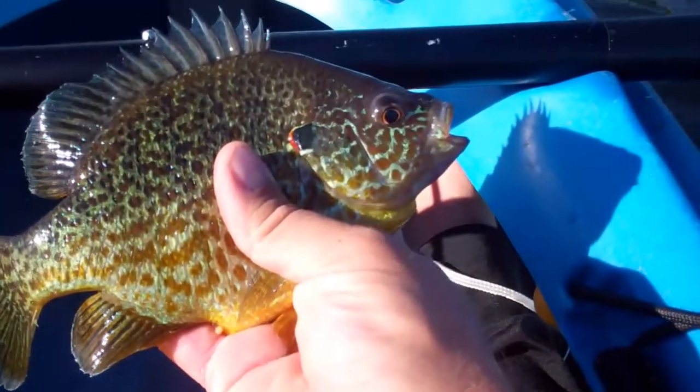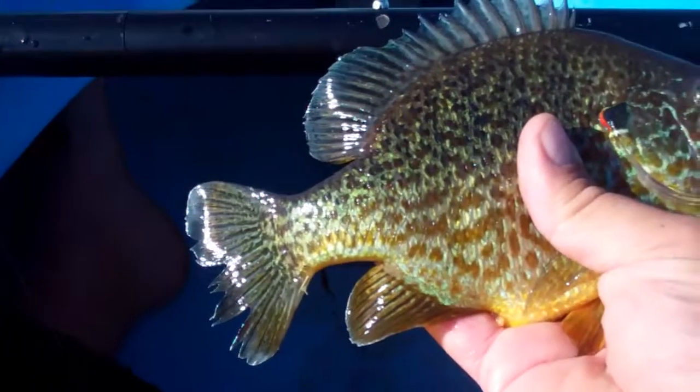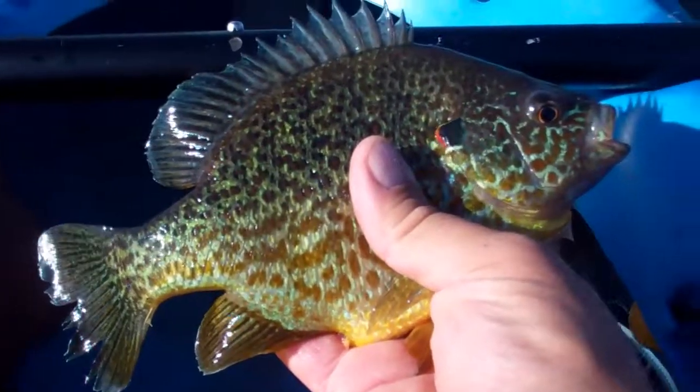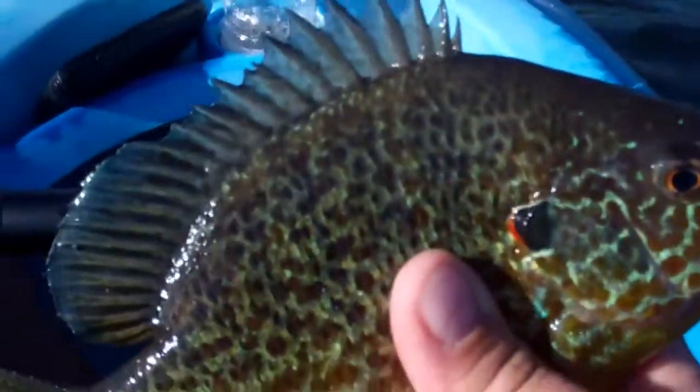Look at the size of this pumpkin seed. It weighs eight ounces — half a pound. Beautiful fish.